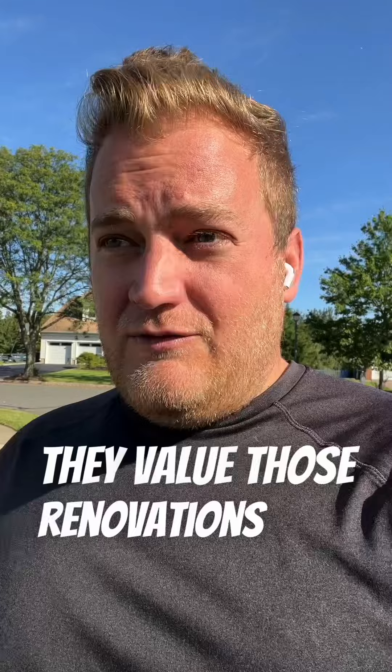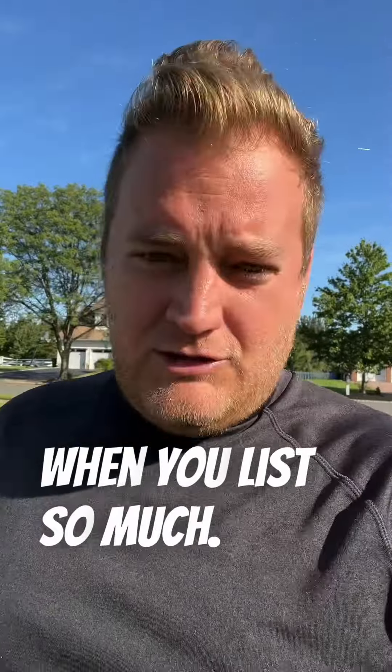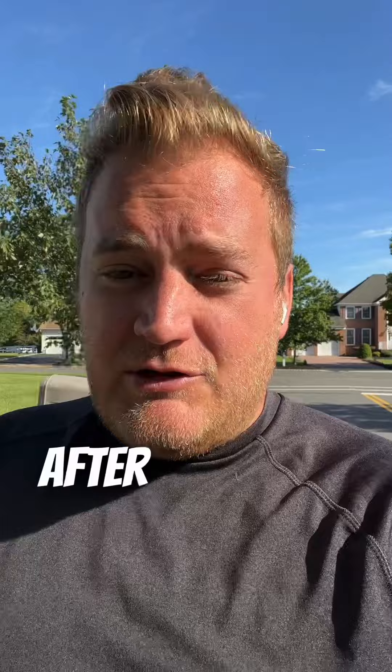Just looking at the landscape of buyers: interest rates are high, so they don't have the money to do renovations. They can't pay a high price, have high monthly payments, and do renovations. So they value the renovations you do before listing so much — they love it. It's really the only way they can get a renovated home, because they're not going to be able to afford to do it after closing.